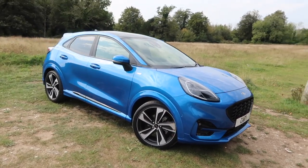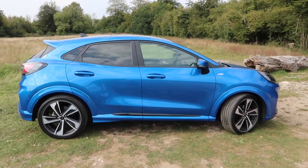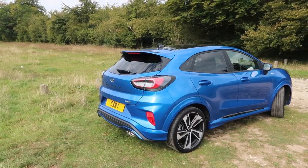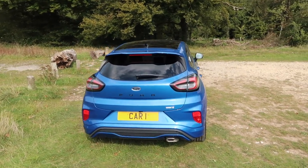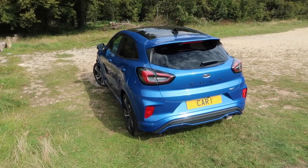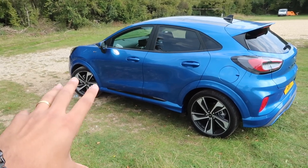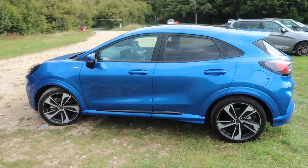So the new Ford Puma comes in four flavours. You have Titanium, which is the base model — quite funny because normally in Ford's ranges Titanium is near the top, but in the case of the Puma it is the base model. You have the ST-Line and the ST-Line X, which is what I've got here, and of course the Vignale. Prices range from £21,640 all the way through to £25,240. I have the ST-Line X which starts at £24,420, although this one has been peppered with a few options, bringing it to over £28,000.